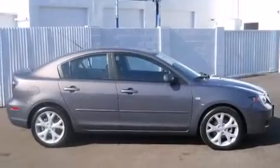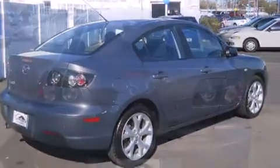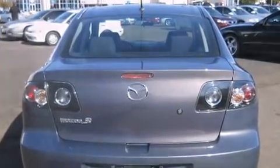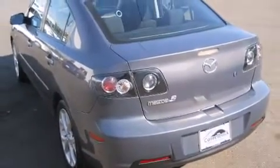Climb inside the 2009 Mazda Mazda3. With less than 40,000 miles on the odometer, you can be confident that this pre-owned vehicle will provide you reliable transportation. It also arrives with a Carfax history report, providing you peace of mind with detailed information.